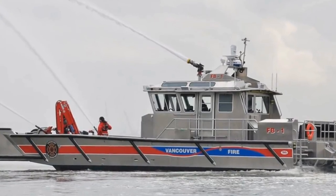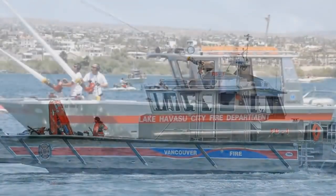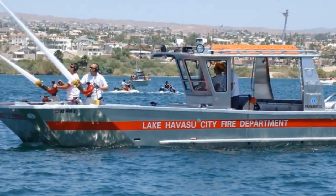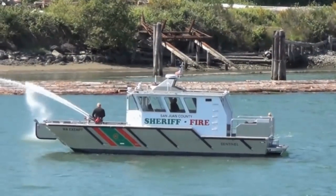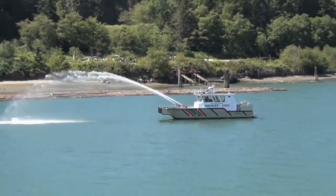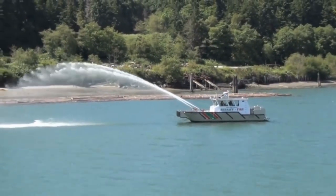Electronics include three multi-function displays with 36-mile radar, black box sounder, and six wireless headsets. Winning the Best Fireboat Builder Award by Workboat World Magazine gives testament to the capabilities, quality, and design.